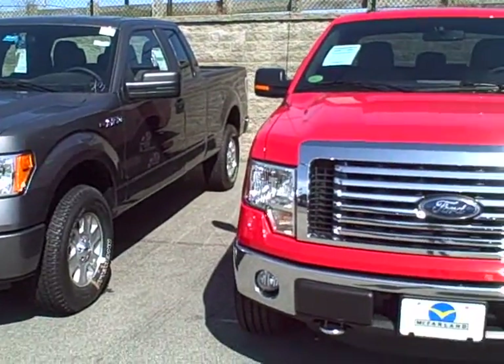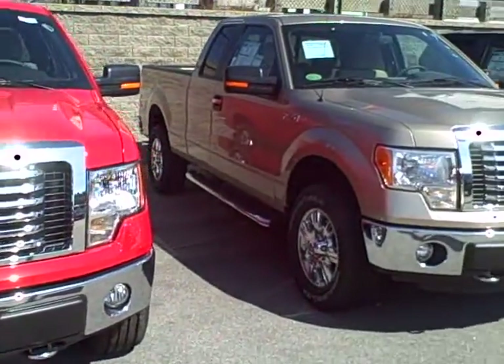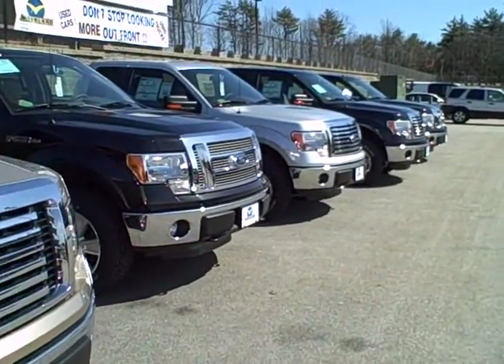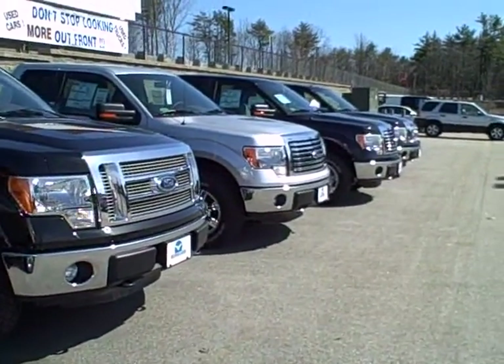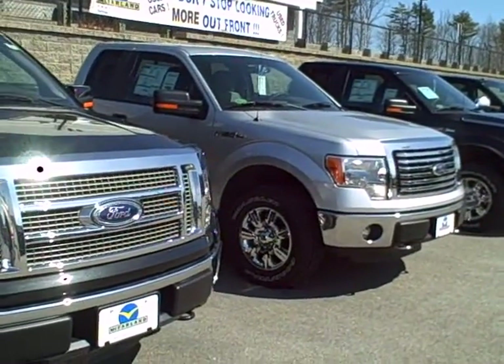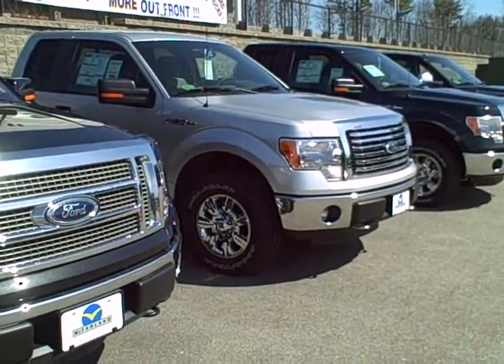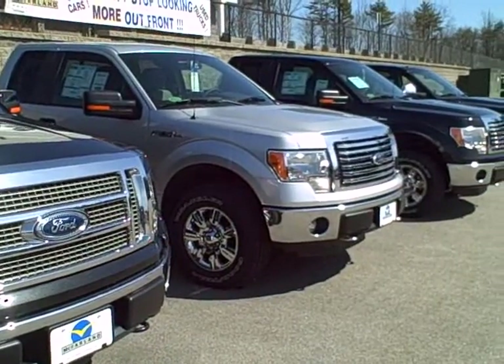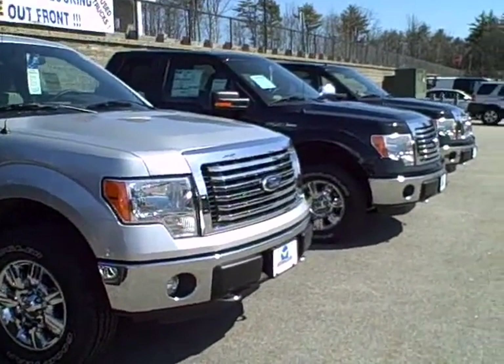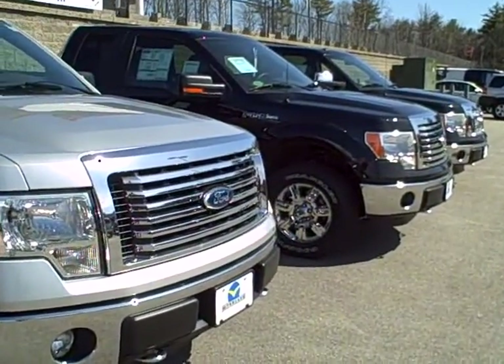We'll have someone give you a quick call today just to maybe talk about some features and options you're looking for in your next truck. Then probably Katie will follow up on Monday when she gets back into the office and chat with you a little more. Well, Caitlin, I hope you have a great rest of the weekend. We look forward to talking to you. Our number here is 603-772-5953, or as always you can reach us at McFarlandFord.com. Thanks again, see you, bye.